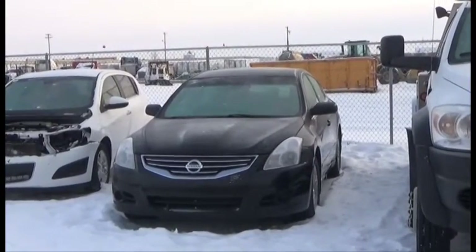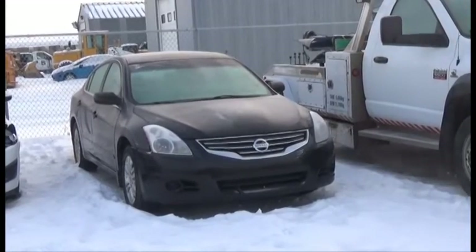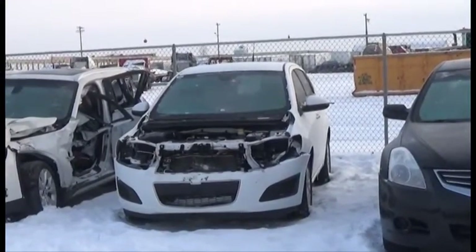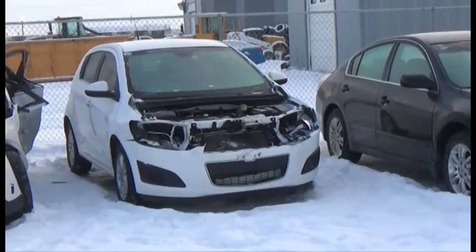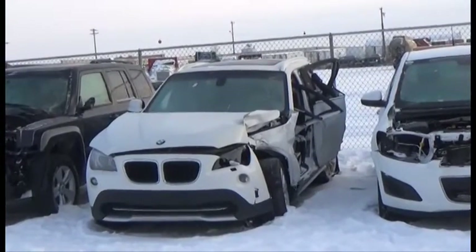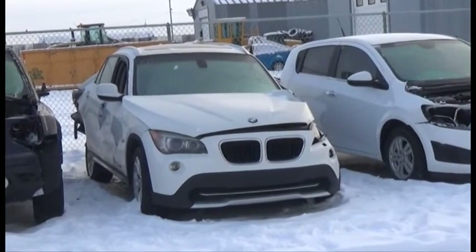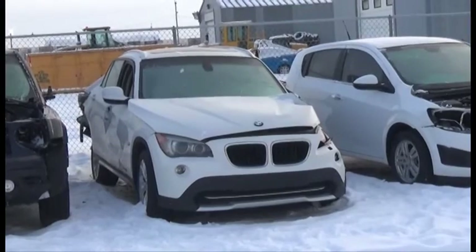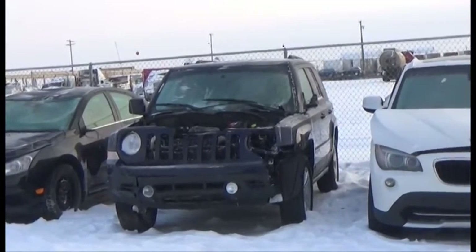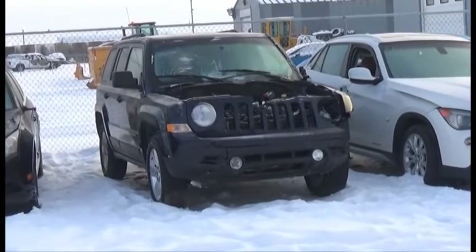Lot number 449 is the 2012 Nissan Altima, AOD Loaded Power Heated Seats, Power Center, 100K. Lot number 448 is the 2013 Chevy Sonic, AOD Loaded, 60K. Lot number 447 is the 2012 BMW X1, Turbo AOD All-Wheel Drive Loaded Power Leather Heated Seats, Panoramic Center. Lot number 446 is the 2014 Jeep Patriot, AOD Loaded, 55K.